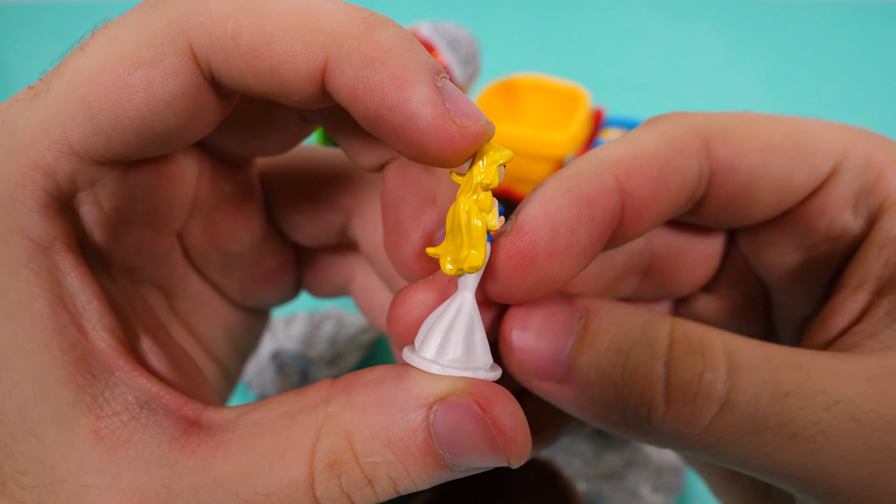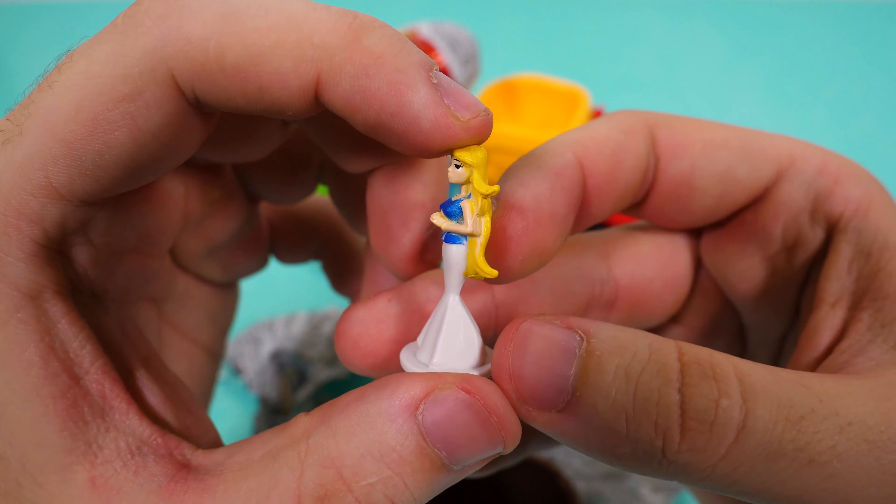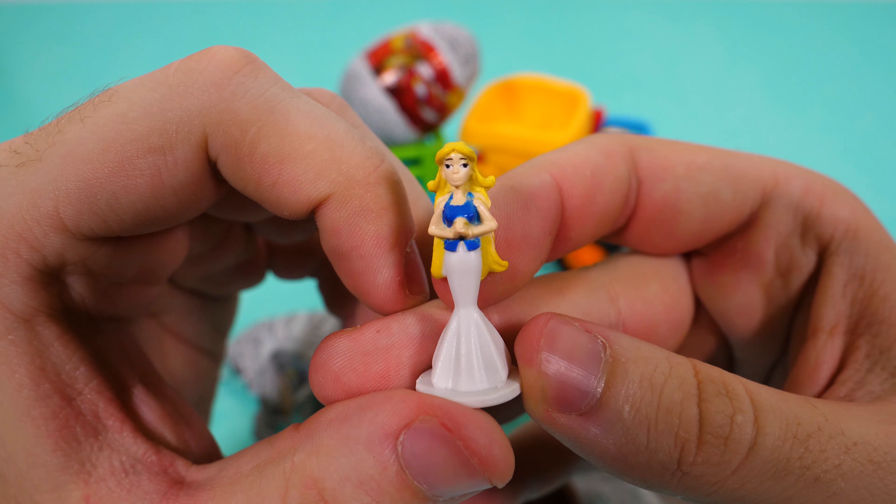Who's this girl? Hello miss. She has blonde hair.